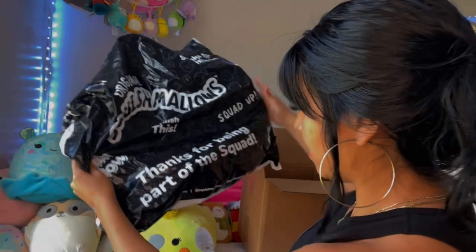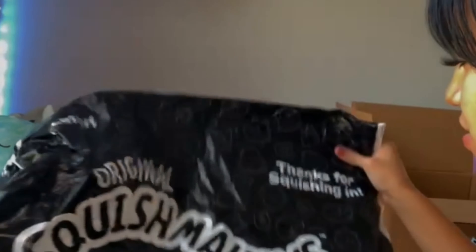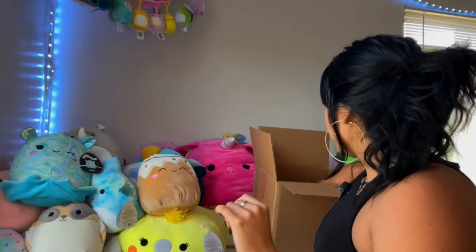The box says 'Thanks for being a part of the Mallow Squad' — and 'Thanks for squishing in.' That is so cute! Now the last one I have to show y'all — I basically got this one free with the sale. I do know what it is but I wanted to surprise you with it. Close your eyes!